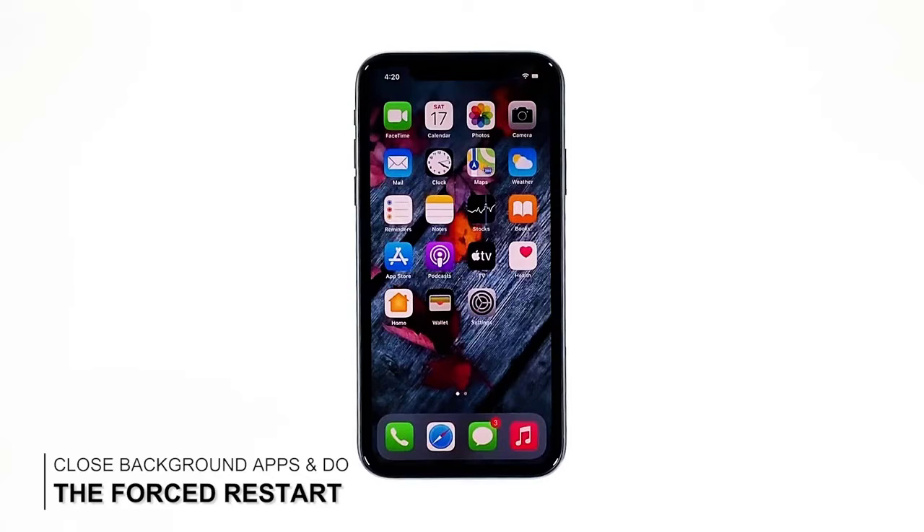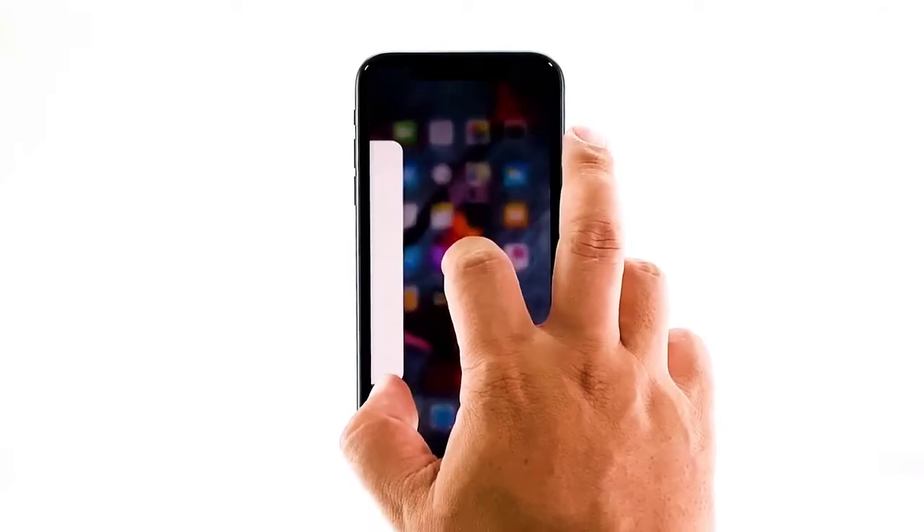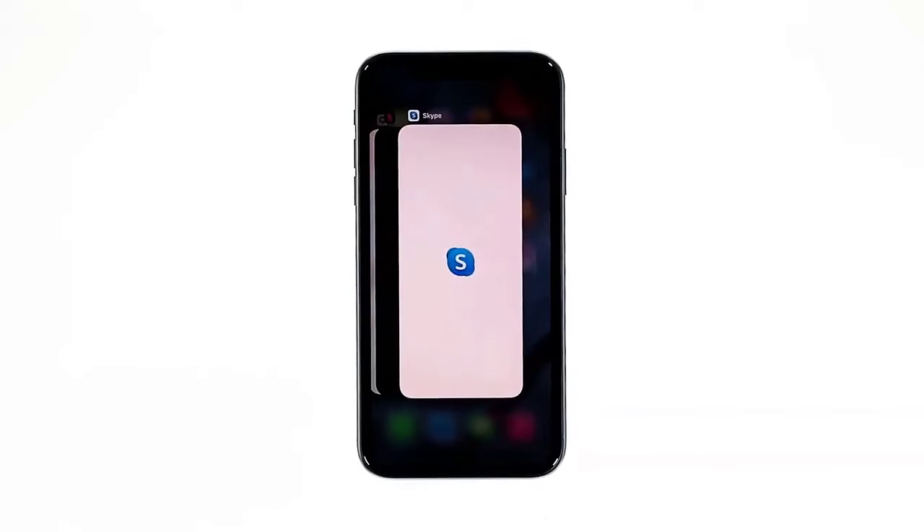First solution: close apps and then force restart your iPhone. There are times when there are already a lot of applications running in the background that your iPhone's performance drops. If this is the case, you can fix it by simply closing all applications running in the background and refreshing the memory by doing a force restart. Here's how: swipe up from the bottom of the screen and stop at the middle.